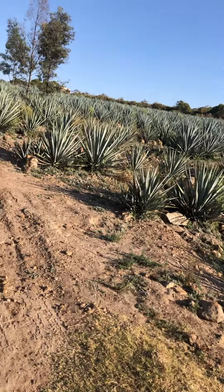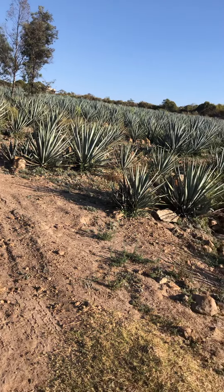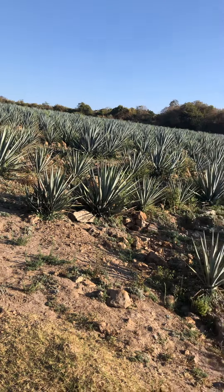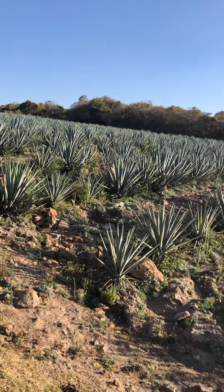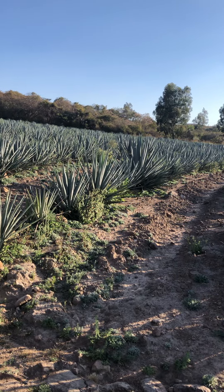We are here in the state of Jalisco, Los Altos de Jalisco — the heart of the land, the heart where tequila comes from. I want to share with you guys a little bit of what this region looks like in real life.